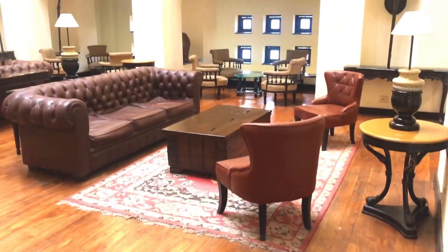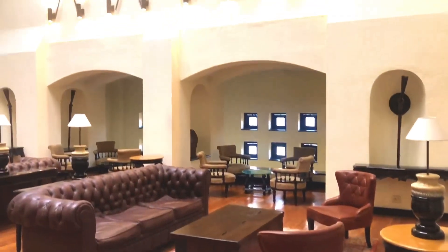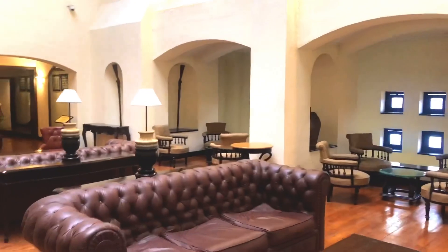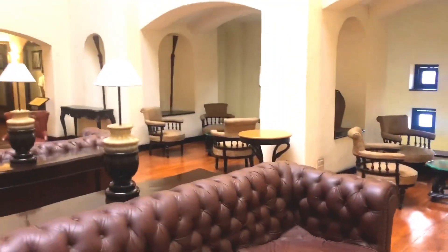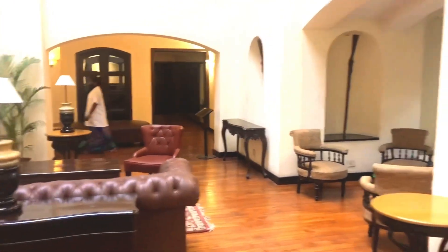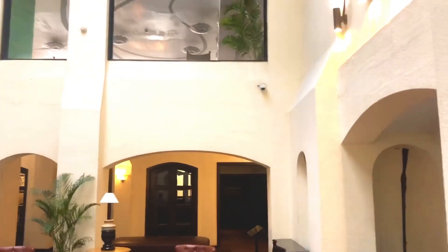This place was once resided by a British commander called General Watson, his wife and his daughter along with 65 other soldiers. Throughout this place you will find their images, pictures, tools and furniture used by them.